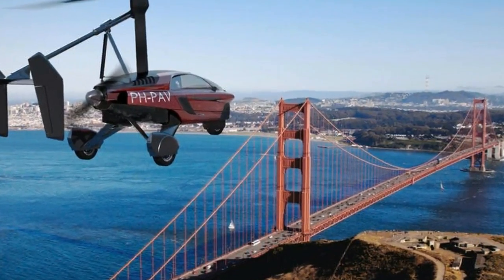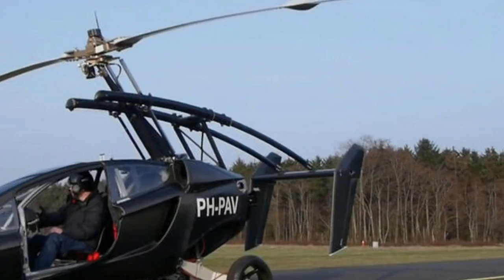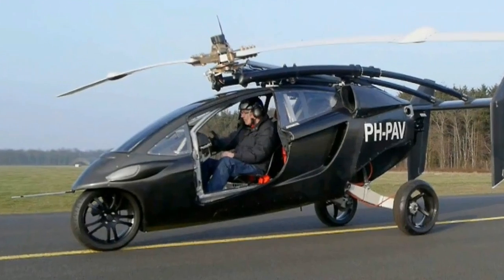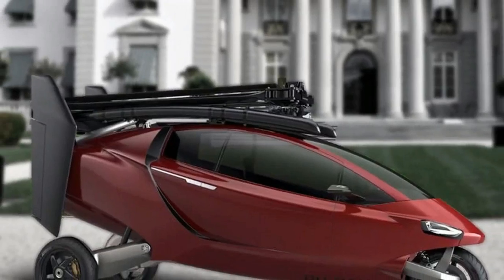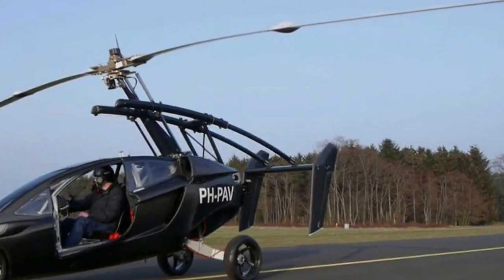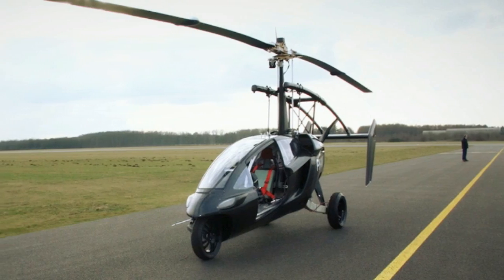PALV is taking reservations for the Liberty now and expects to start making pre-production units later this year, with road and air certified models set for delivery to customers by the end of 2018. A driving license and a pilot's license will be needed to use the vehicle.